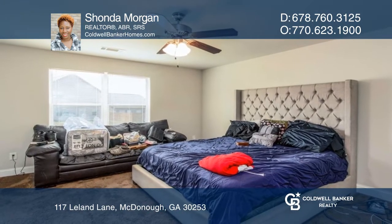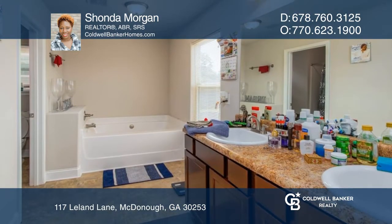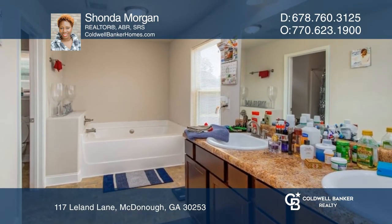The oversized primary with en suite has a huge walk-in closet, dual vanities, garden tub, and separate shower.